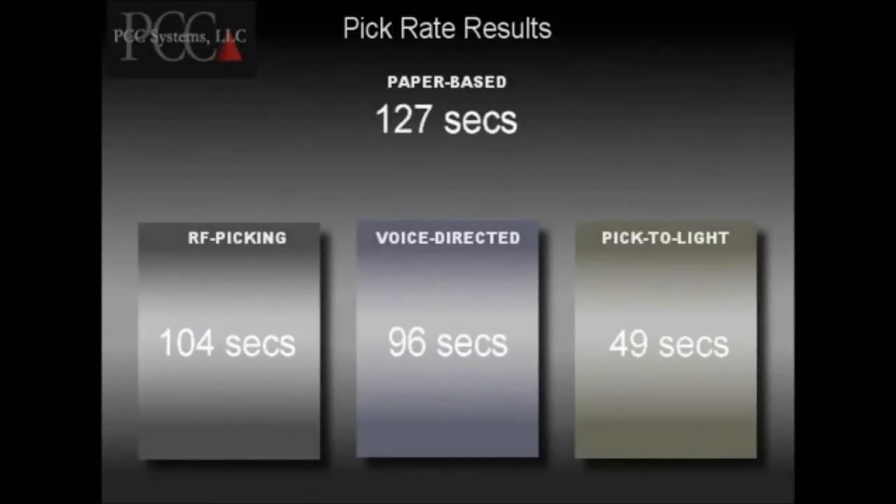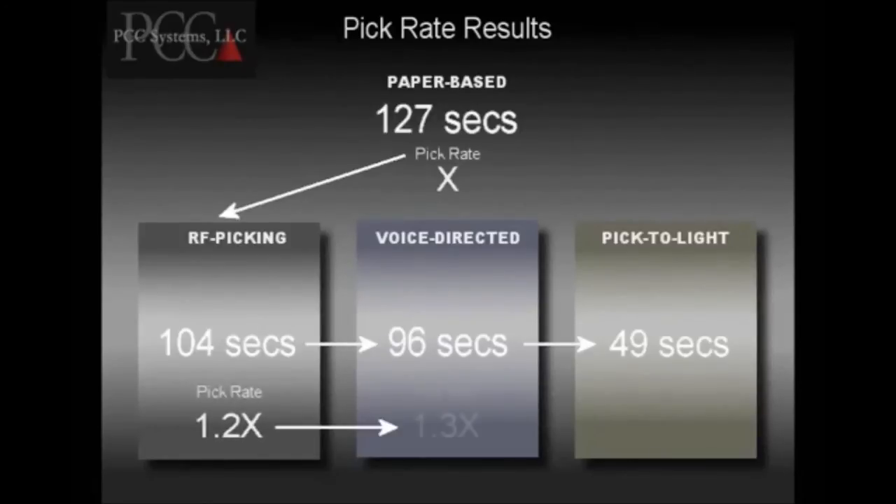So what do these average order completion times tell us about the pick rates? The time it takes to complete an order is inversely proportional to the pick rate and productivity. So as the order completion time drops, the pick rate and productivity increase. These increases in pick rate and productivity give added benefit by reducing your overall labor costs.